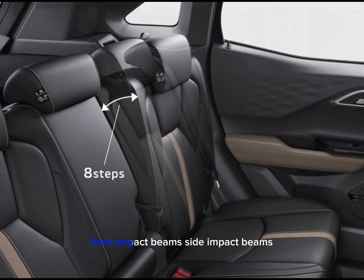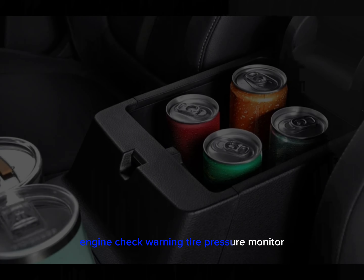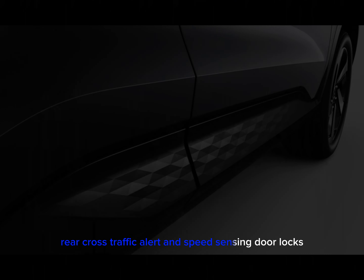Additional safety features include a day and night rear view mirror, rear parking sensors, rear camera, hill start assist control, front and side impact beams, engine check warning, tire pressure monitor, blind spot monitor, rear cross traffic alert, and speed sensing door locks.